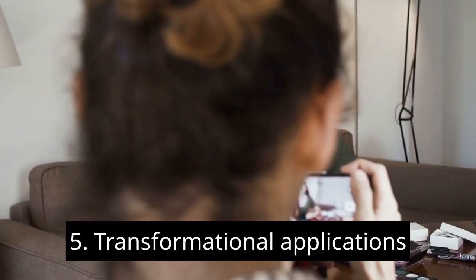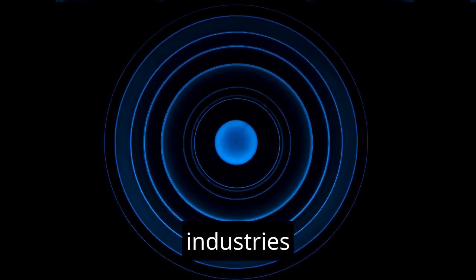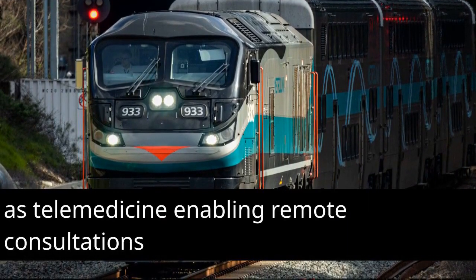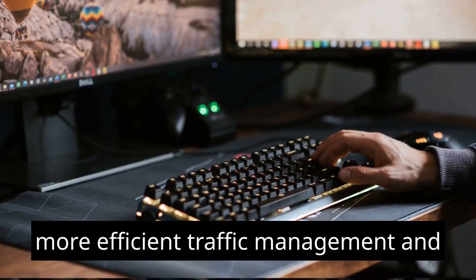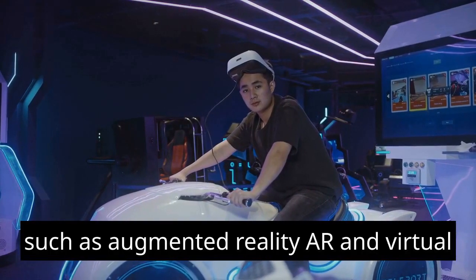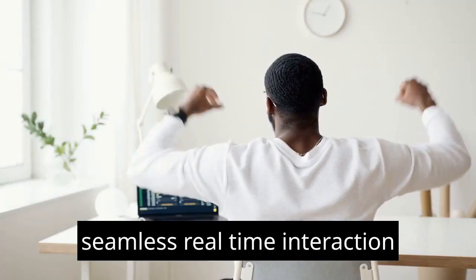Transformational Applications: 5G technology opens up a world of possibilities across various industries. It enables advancements in areas such as telemedicine, enabling remote consultations and surgeries, smart transportation, enabling safer and more efficient traffic management, and immersive experiences such as augmented reality (AR) and virtual reality (VR) with seamless real-time interaction.